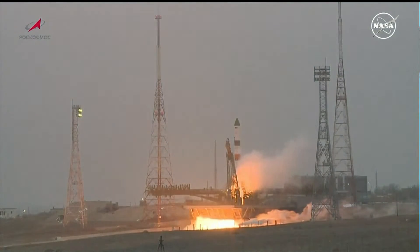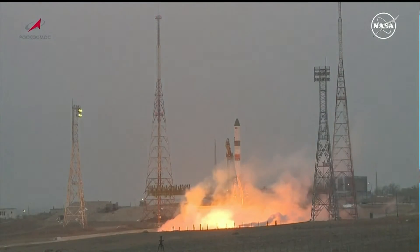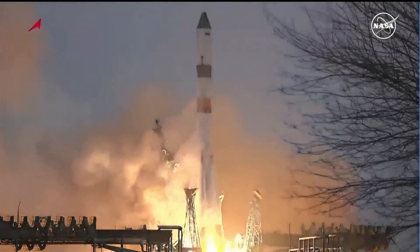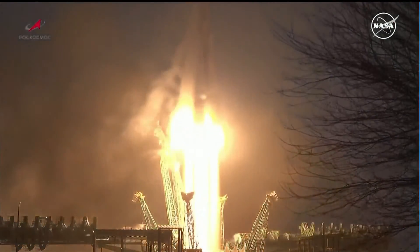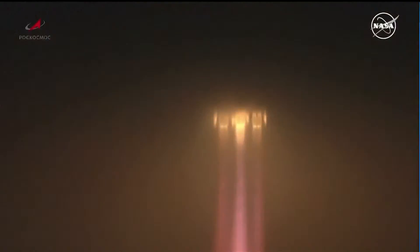We have engine start. The engine is coming up to flight speed, turbo pumps at flight speed and liftoff. All engines at maximum thrust. We have liftoff of the 87th Progress resupply vehicle to the International Space Station. The vehicle has cleared the tower, roll and pitch program initiated.